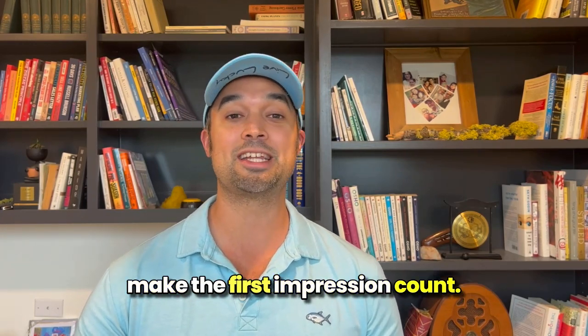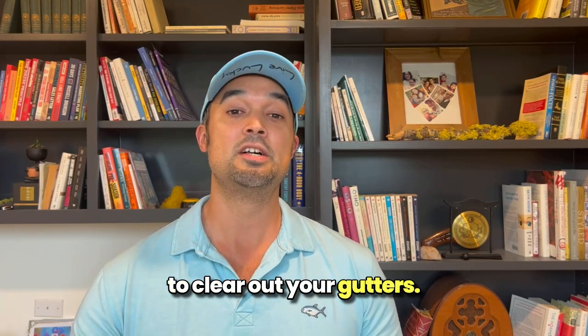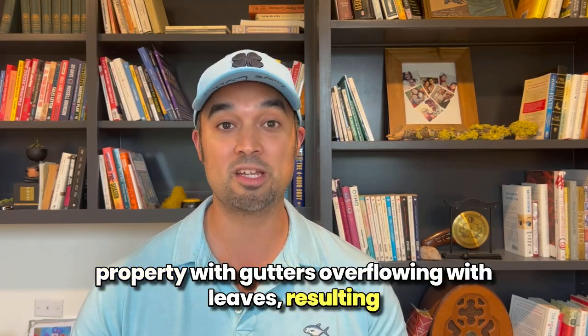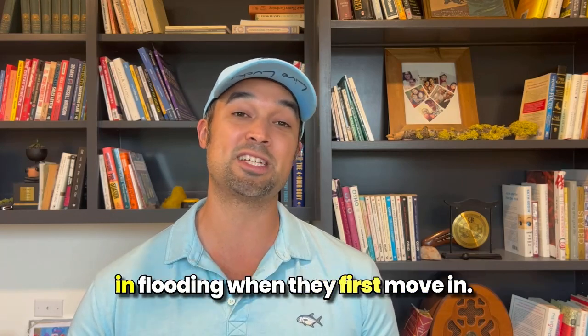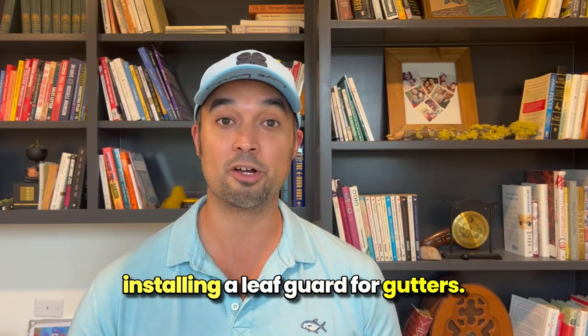Strive to make the first impression count. Another small, easy DIY job is to clear out your gutters. No one wants to move into a property with gutters overflowing with leaves resulting in flooding when they first move in. Clean out your gutters thoroughly and consider installing a leaf guard for gutters.